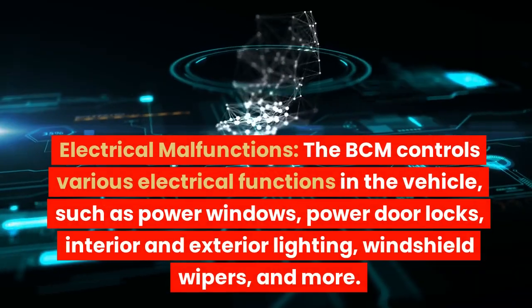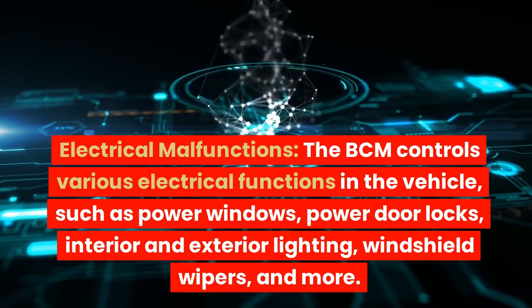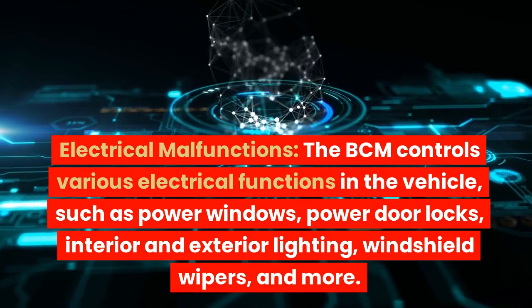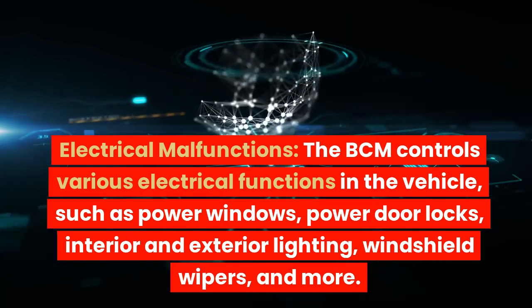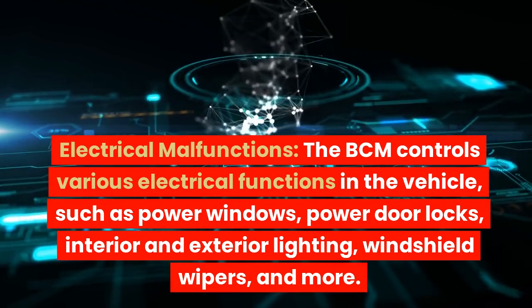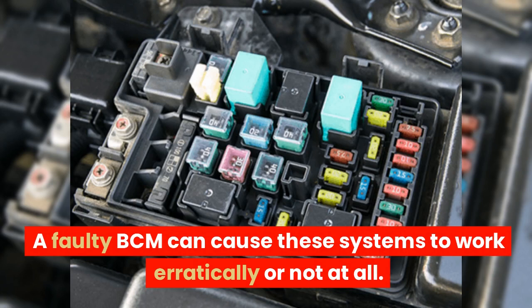Electrical malfunctions. The BCM controls various electrical functions in the vehicle, such as power windows, power door locks, interior and exterior lighting, windshield wipers, and more. A faulty BCM can cause these systems to work erratically or not at all.